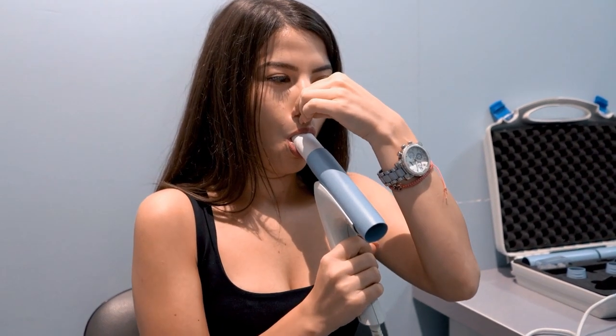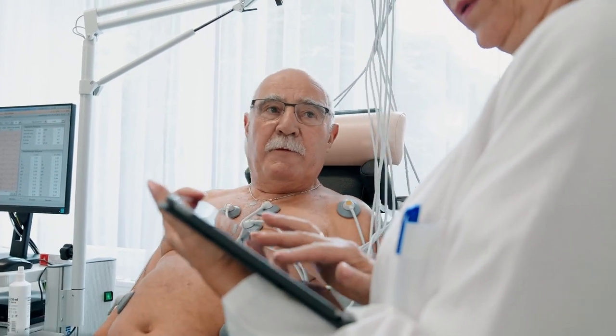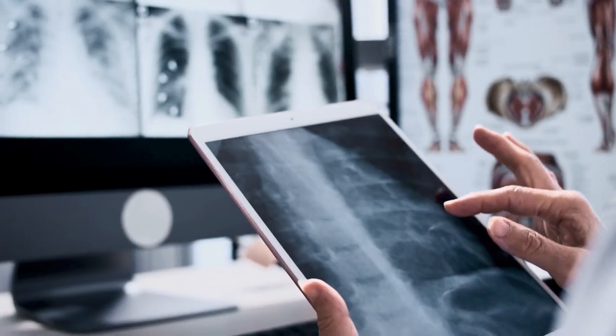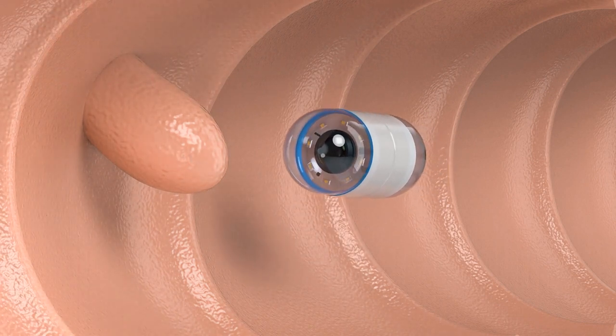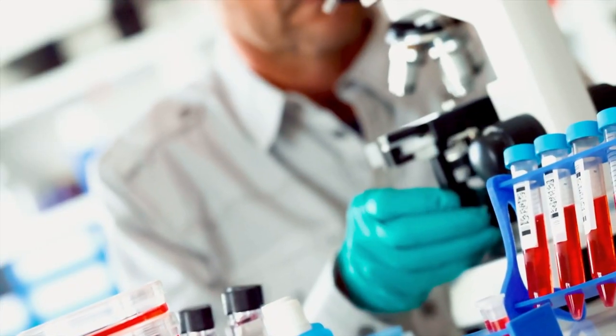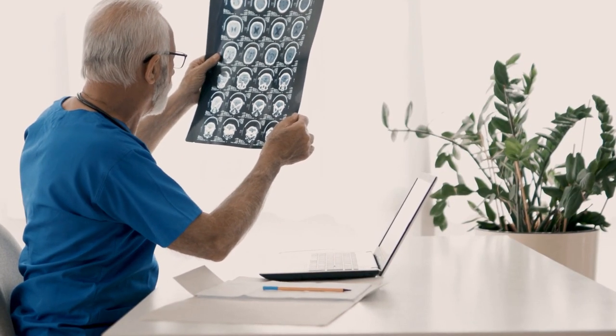Besides blood tests there are many more medical tests that can confirm good health or determine an underlying problem. Common examples include pulmonary function tests to show how well your lungs are working, an ECG to check your heart's rhythm and electrical activity, a cardiac stress test to measure your heart's response to external stress, as well as ultrasounds, X-rays, CT scans, MRI scans, endoscopy, physical examinations by specialists, biopsies, and genetic testing. These tests are most valuable when your doctor has a strong suspicion something is wrong and should be used to verify or reject a medical condition — they should only be done if there is a serious suspicion.